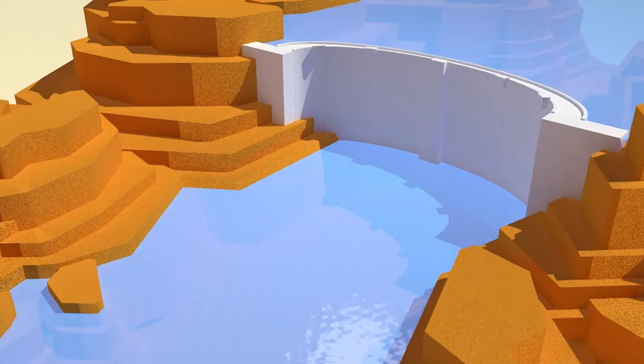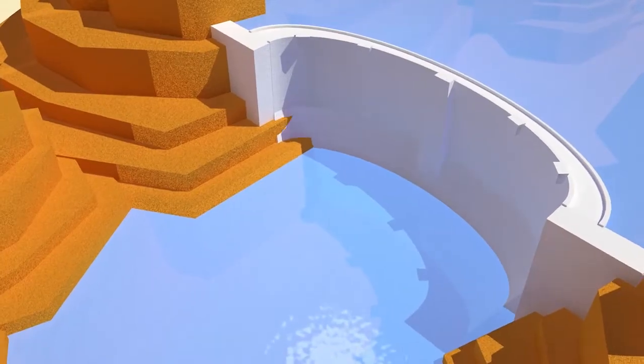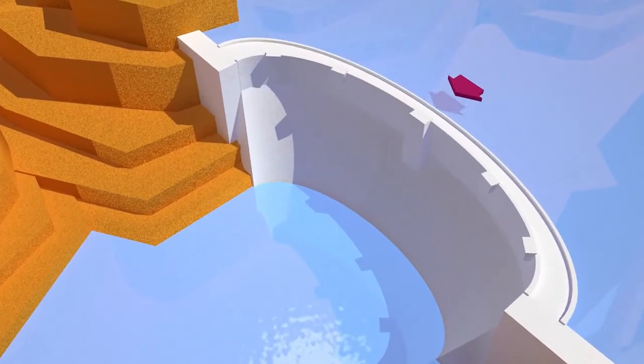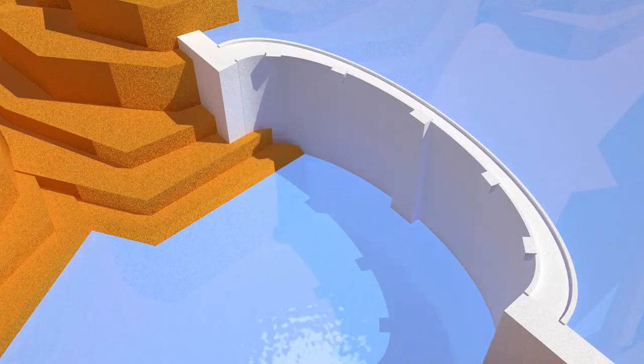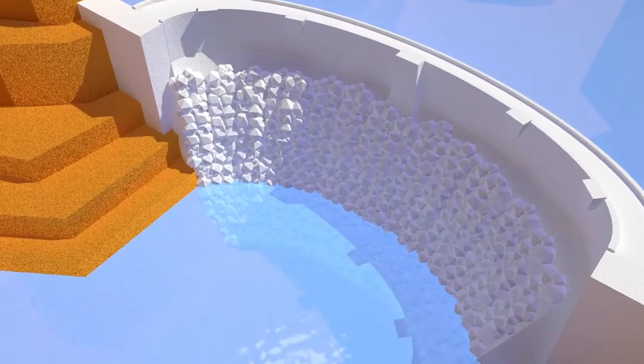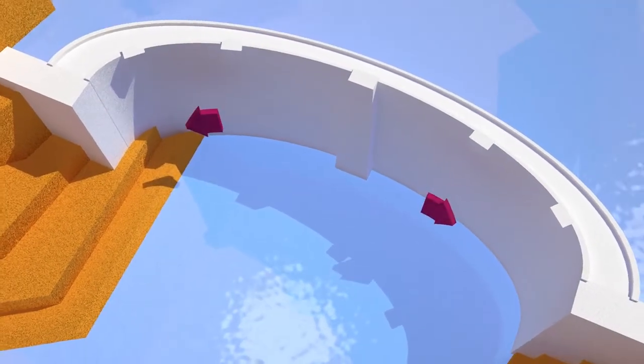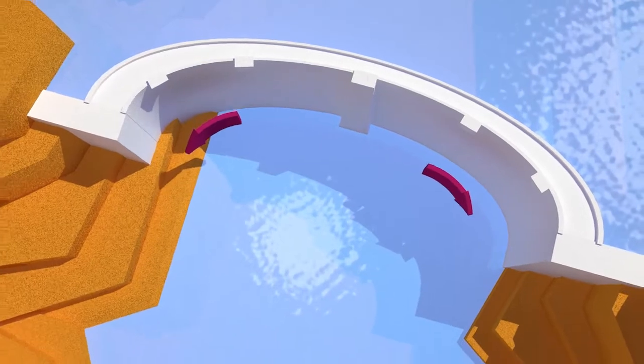There are many types of dam. The Gravity Dam is a massive slab of concrete that holds back the water by its sheer weight. Where the ground is soft, an embankment dam made of earth or rock is more suitable. Best in narrow gorges with solid walls, arch dams with their curved shape direct the pressure of the water to each bank of the reservoir.